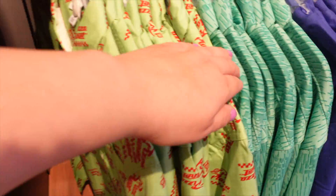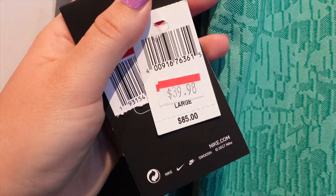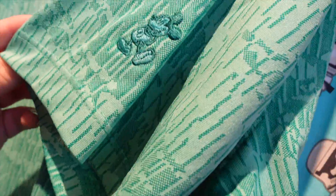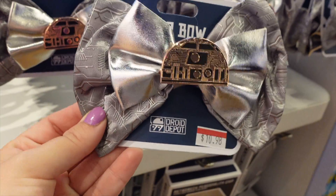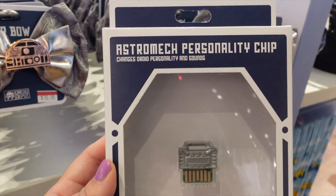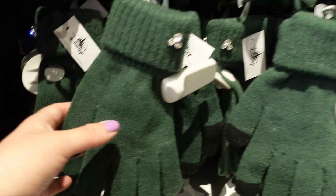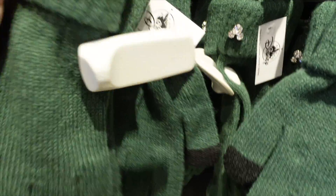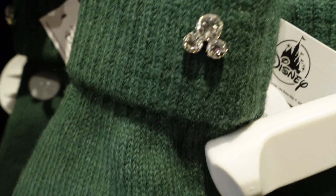Pizza Planet! They have these Nike dry fit tops for $39.98. On the sleeve they have Mickey Mouse embroidered — that's cool. They also have the Droid bow for $10.98. And they also have some personality chips for your Droid that you build at Galaxy's Edge — these are only $10.98. Look at these gloves, they're so cute — only $4.99. I've never seen these before.